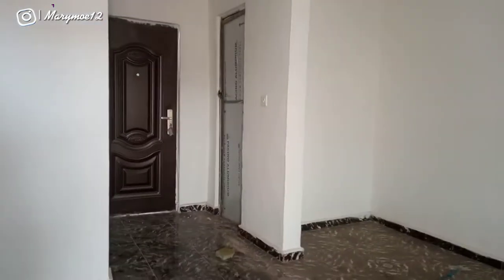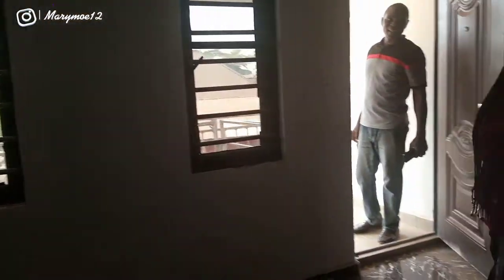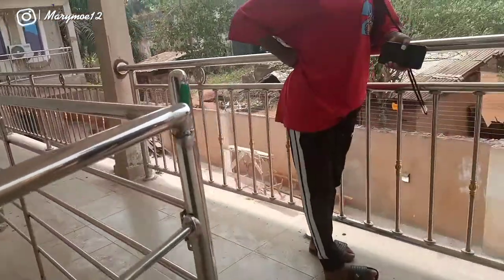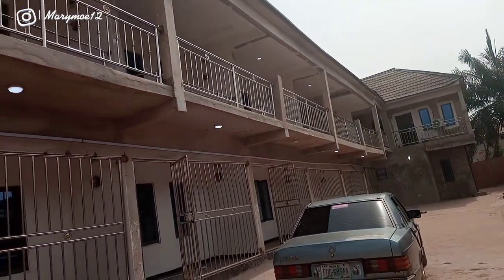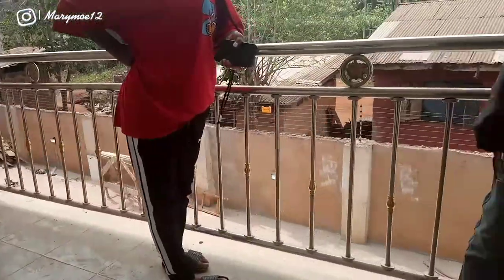The apartment comes with two windows, as you can see. The building is a story building, and this unit is upstairs — at the top. And you have your own balcony even though it's upstairs. The outside environment looks good — they have water, lights, and a gate.